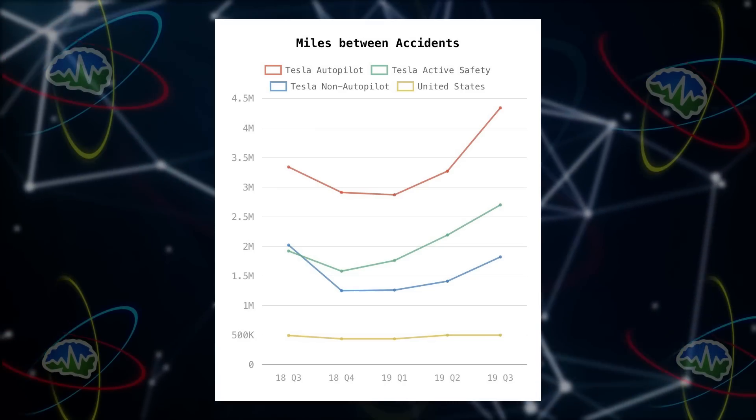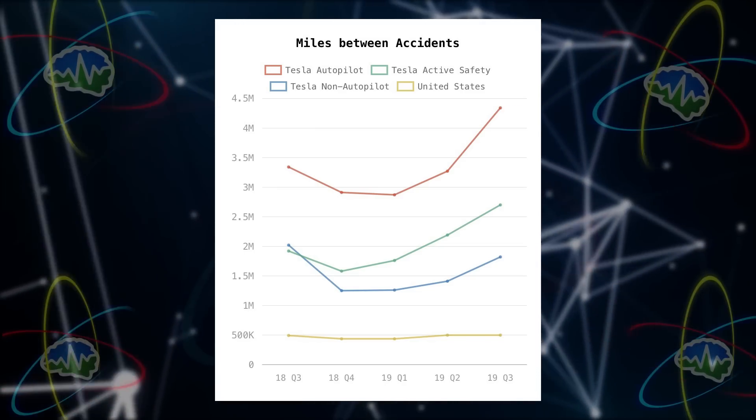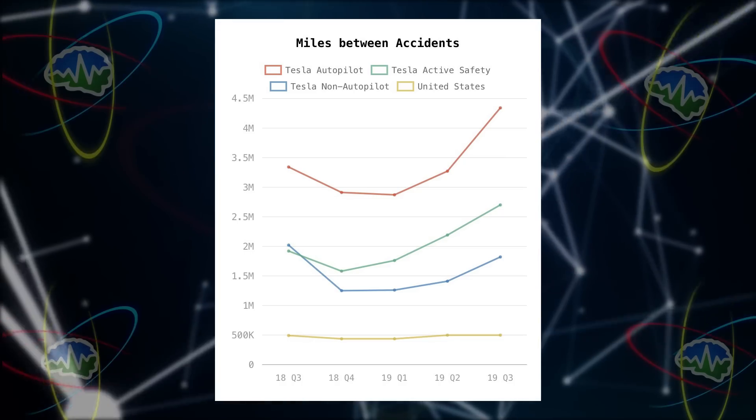If you are not blown away by this, you must not have a full understanding of the math, because this is the data. Looking at Q3 numbers, quarter over quarter the numbers are going up — trending up means more miles before accidents, which means it is statistically safer to drive a Tesla. Teslas are getting safer all the time. It's not like you have to buy a new Tesla for it to be safer — you buy a car and it gets safer over time, through over-the-air software updates happening in your driveway, through the internet. Have there ever been any cars like that before?